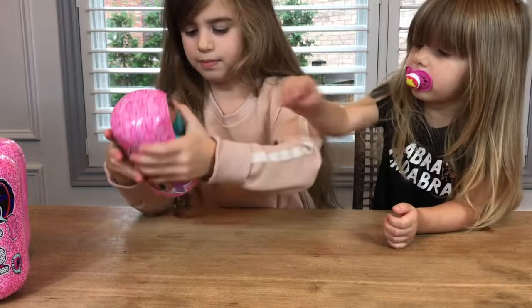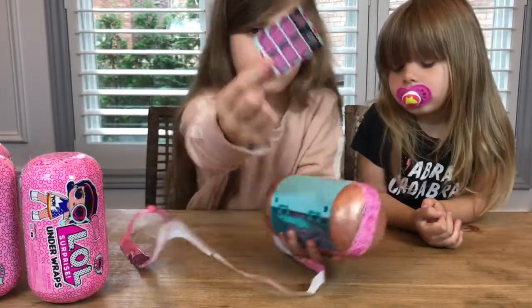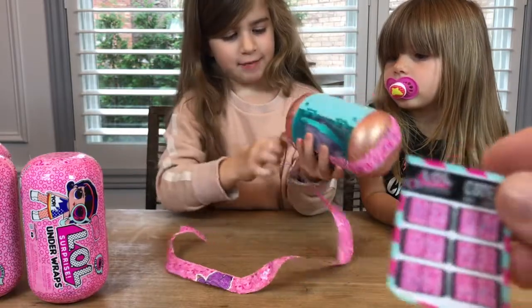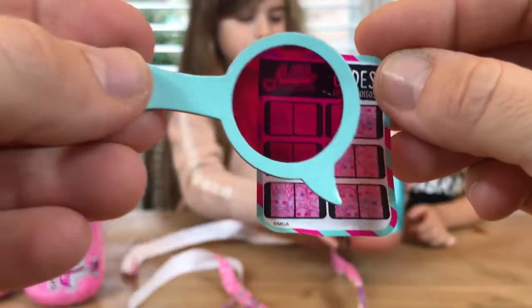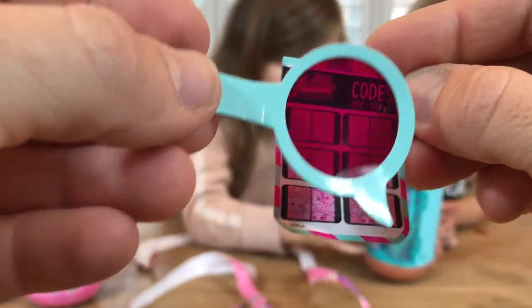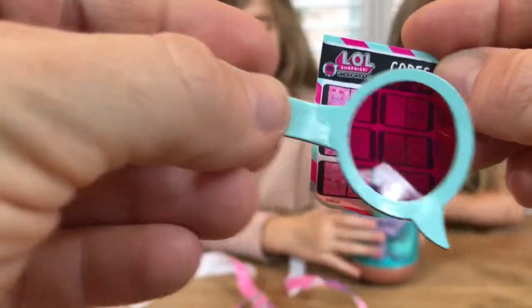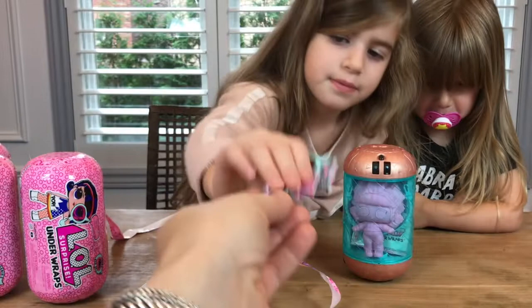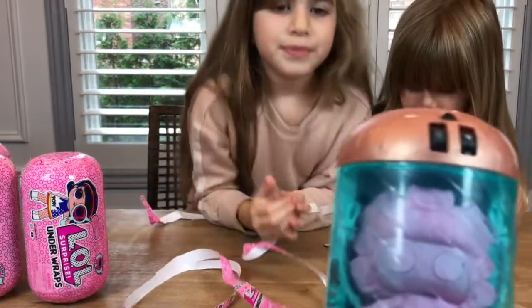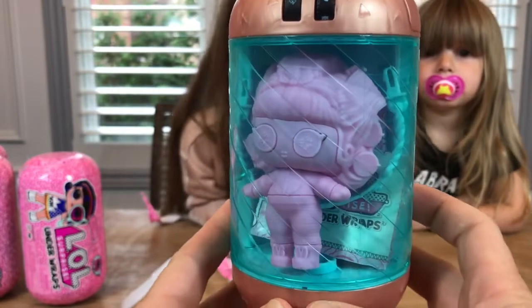Here we have all the secret clues. Here's our capsule, and here are our secret codes — we have six of them altogether. You can tell us what they are. Check it out, let's see them!